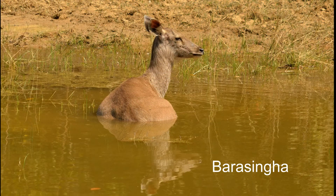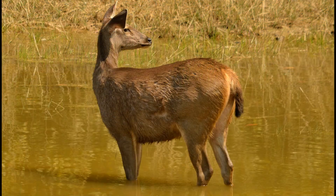At one time they were distributed throughout central India, but today they're only here in Kana. In 1970 there were only 66 animals. Today in Kana they number over 500.